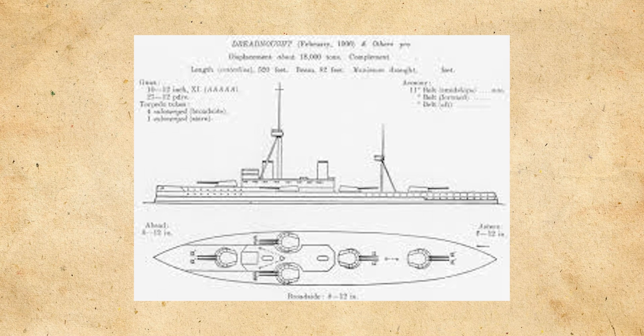Her main armament was 10 12-inch or 305mm guns in twin turrets with one forward, two aft, and two turrets on the side of the ships. Her secondary battery would consist of single 3-inch or 76mm guns — the exact amount is uncertain, with sources citing 10, 24, or 27 in total. She also carried five underwater torpedo tubes. Her armor consisted of a belt with a thickness of between 4 and 11 inches or 102 and 279mm, a deck of between three-quarters of an inch and 3 inches or 19 and 76mm of armor, and turrets with between 3 and 12 inches or 76 and 305mm of armor.